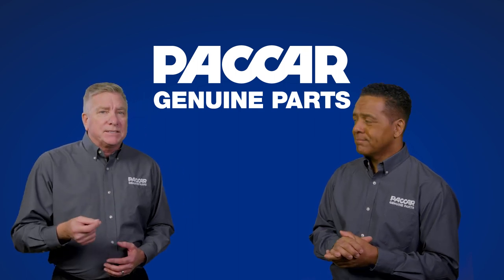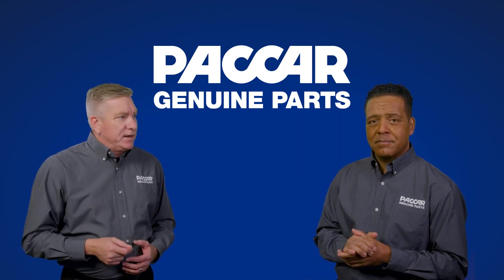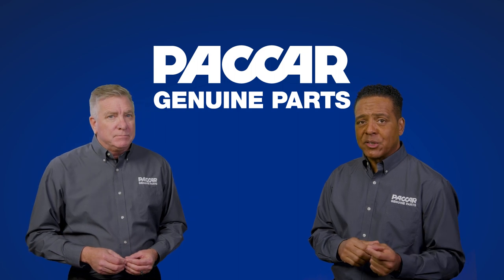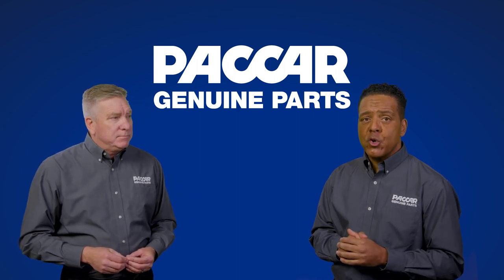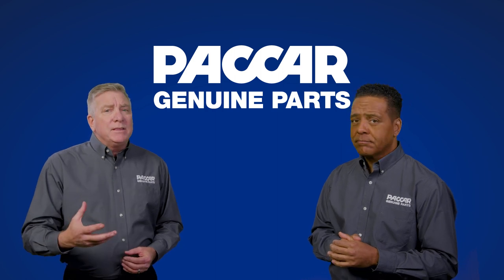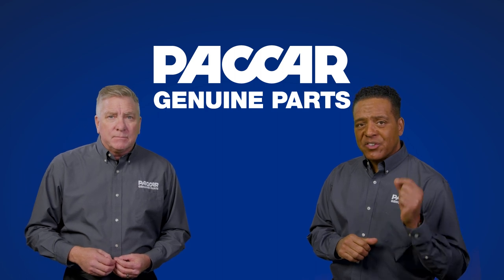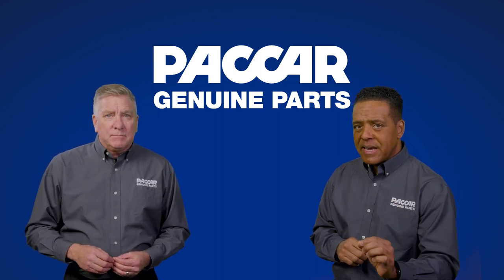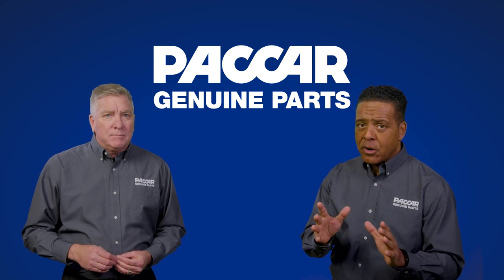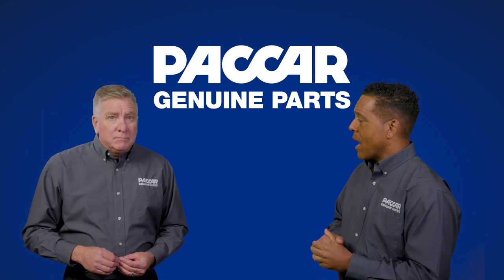First, tell me about the testing that ensures these tanks meet federal vehicle motor safety standards. No problem Pete. The Department of Transportation has established minimum safety requirements for new and repaired side mounted fuel tanks. The Department of Transportation standards specifically state that fuel tanks must be manufactured and or repaired so they can withstand a simulated 35 mile per hour collision.